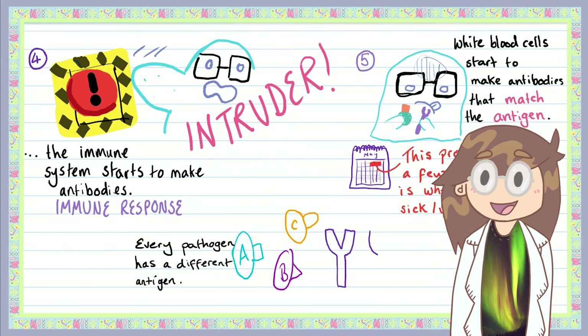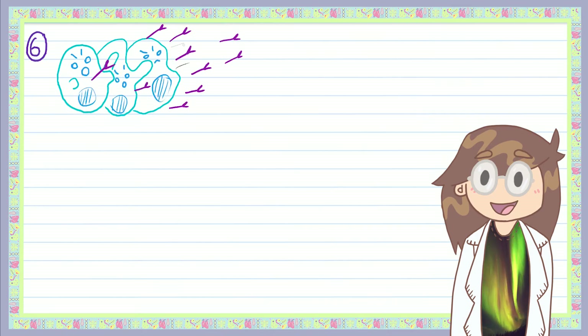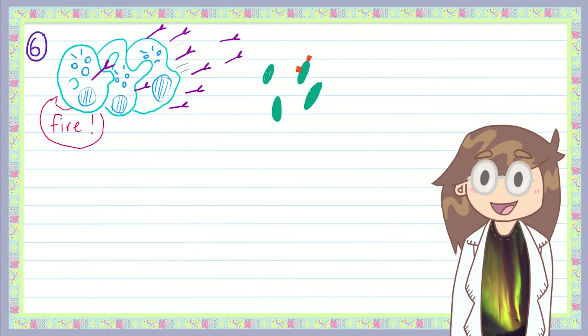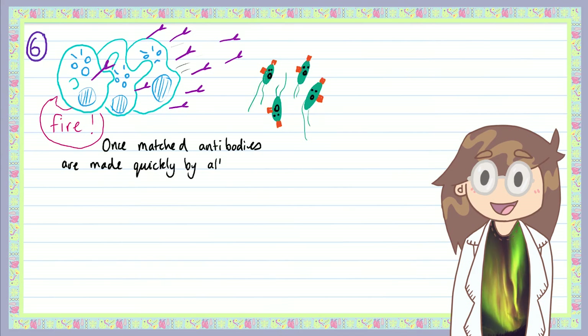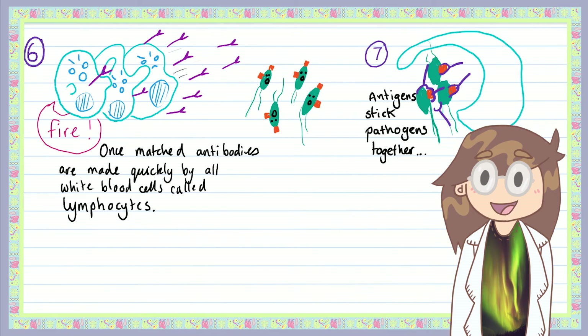Because pathogens reproduce so quickly, their antigens can change due to changes in their DNA called mutations, so the original antibodies your immune system made won't match anymore. This explains why you can get a common cold more than once — the virus that causes it, rhinovirus, changes its antigens frequently so it can reinfect you. Once a matching antibody has been made, white blood cells start producing it quickly and attack the invading pathogen. Antibodies stick pathogens together or can even damage the pathogens themselves, making it much harder for them to move and reproduce, and easier for your phagocyte security force to destroy them.